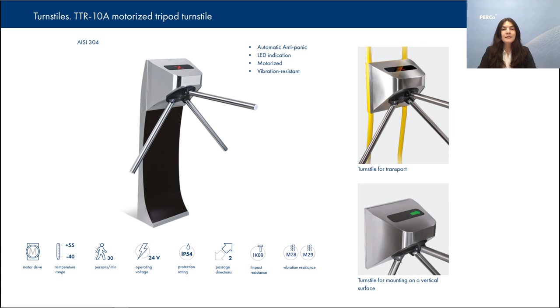TTR-10A is made of stainless steel and has an all-weather design which makes it possible to install both indoors and outdoors, as it has an IP rating of 54 and can operate within a temperature range from minus 40 to plus 55 degrees Celsius.